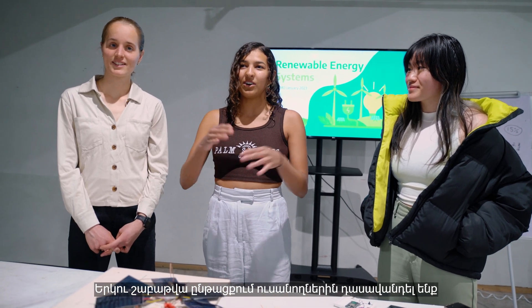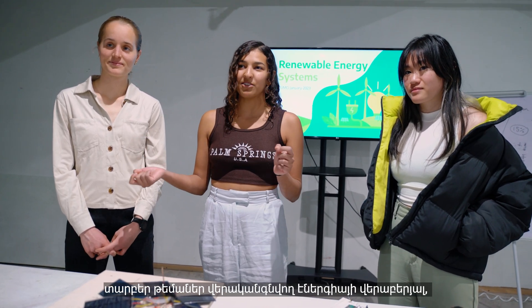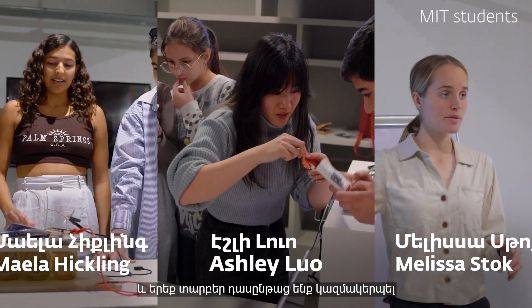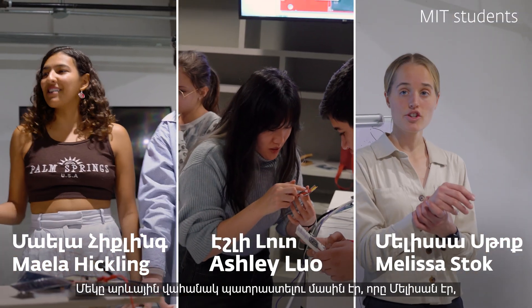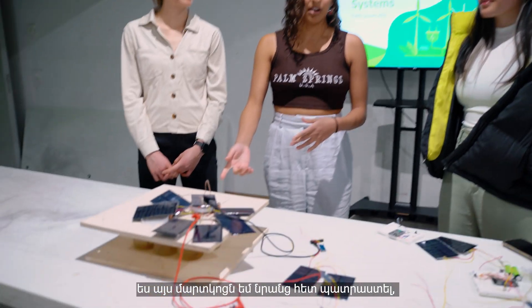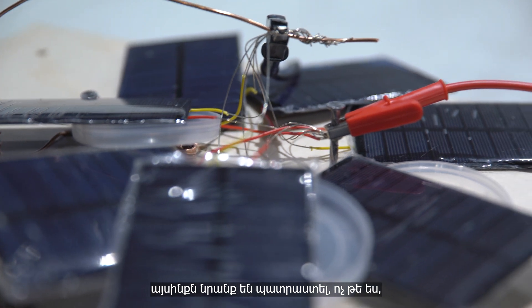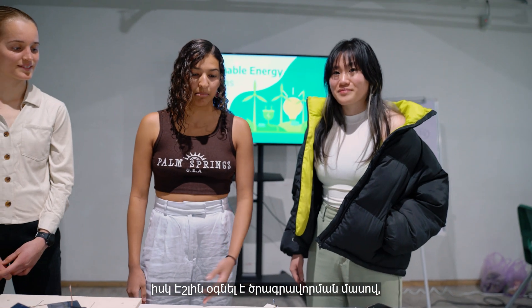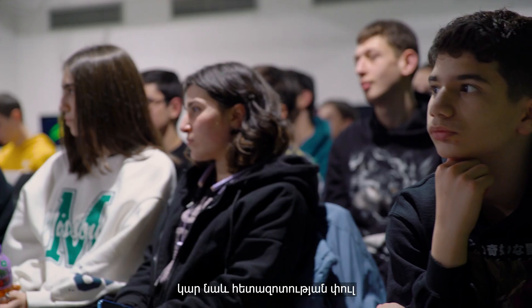Over a two-week period, we taught different subjects in renewable energy to the students and put them through three different workshops. One was a solar panel workshop that Melissa made, I made this battery with them — well, they made it, we didn't make it. Ashley's been helping them do a programming portion, and there's also a research portion.